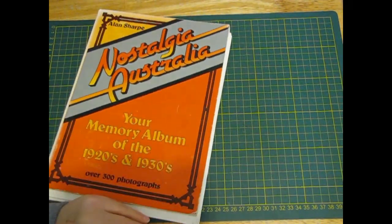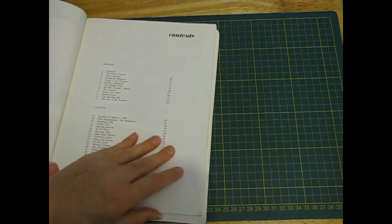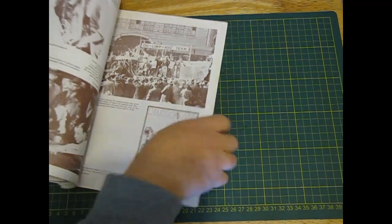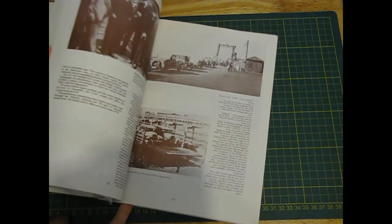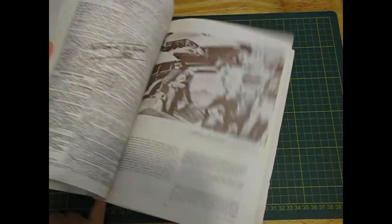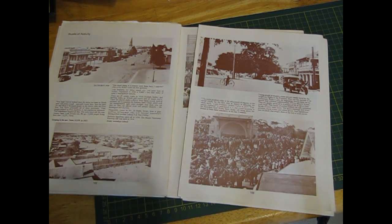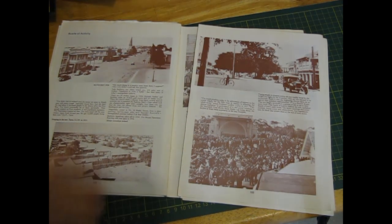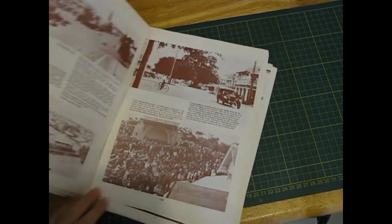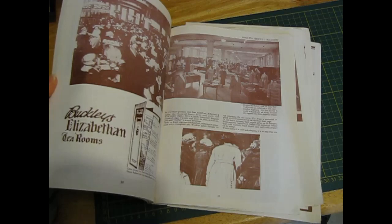Nostalgia Australia: Your Memory Album of the 1920s and 1930s - over 300 photographs. It's from '75. This is interesting - I don't know if you'd call this colour sepia but it's an interesting brown. Looks like there's some interesting bits and pieces. I cannot seem to get through a video these days without something running out of memory - this time it was my memory card. I had to take it over to the computer to delete some files off it, but for some reason I couldn't, so I had to find another memory card. Always fun, this technology.